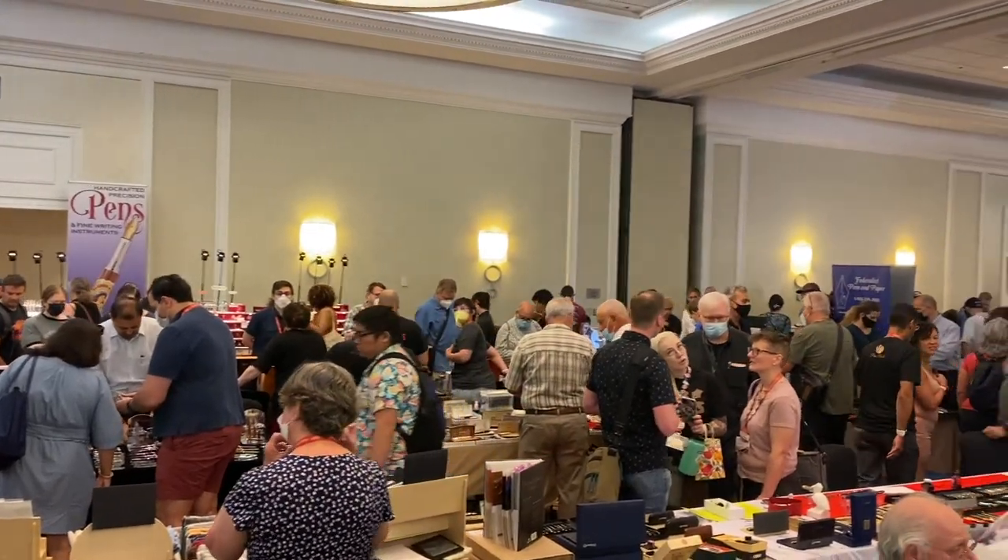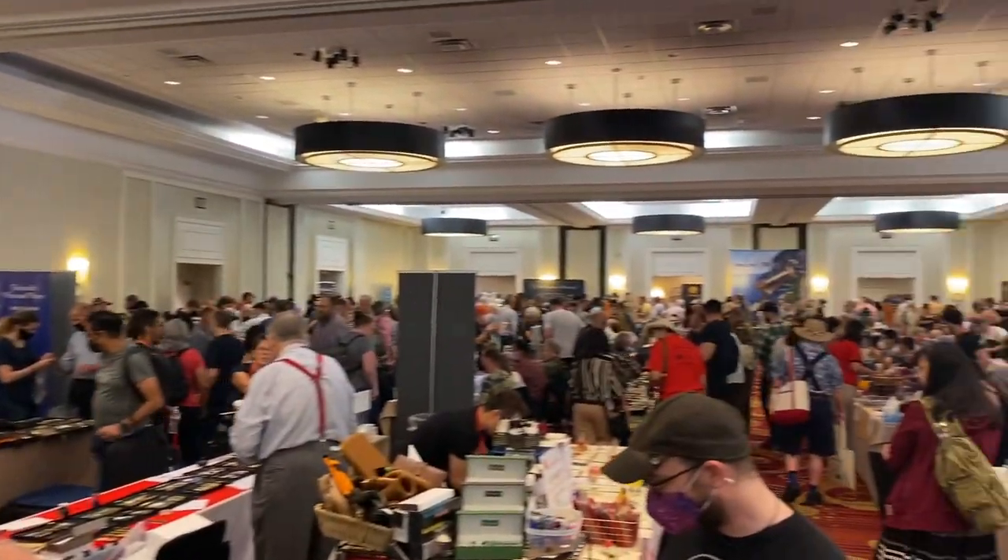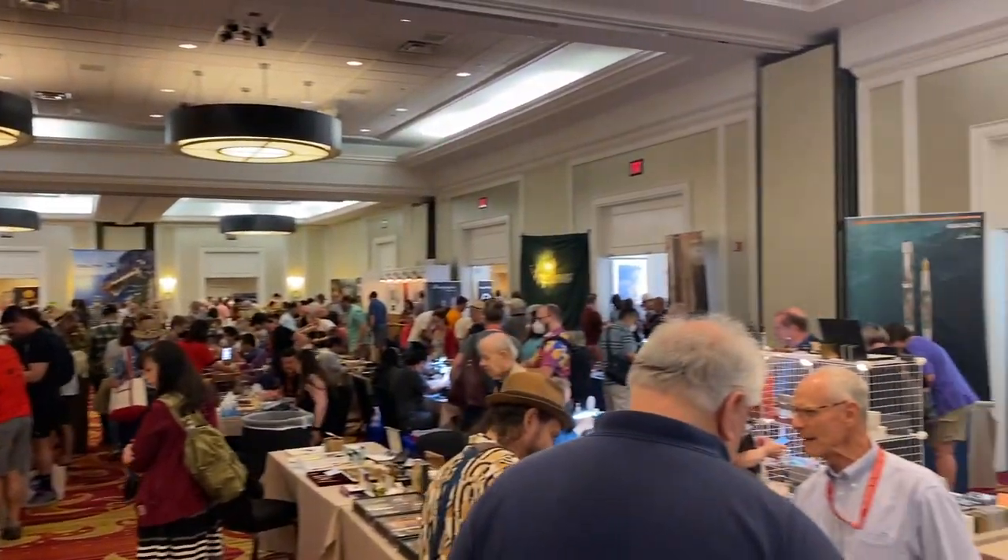I didn't actually know that the DC Pen Show was going on. I knew that they have happened in the past, but April from Penguin's Creative, who works with Plotter, who was there at the show, was like, you have to come, you're so close. And I went.